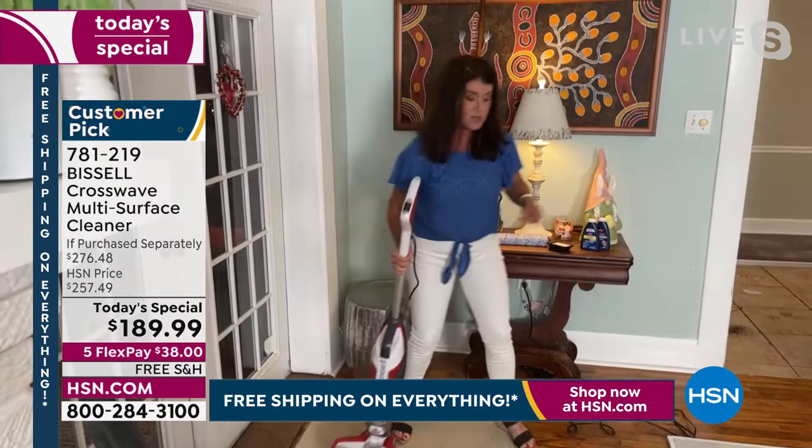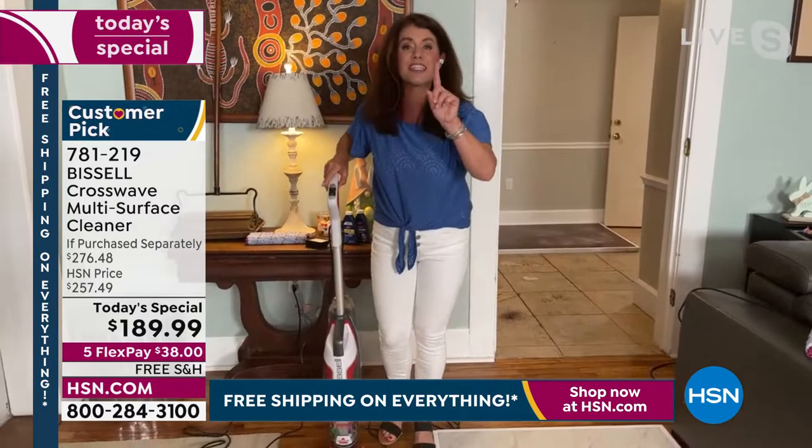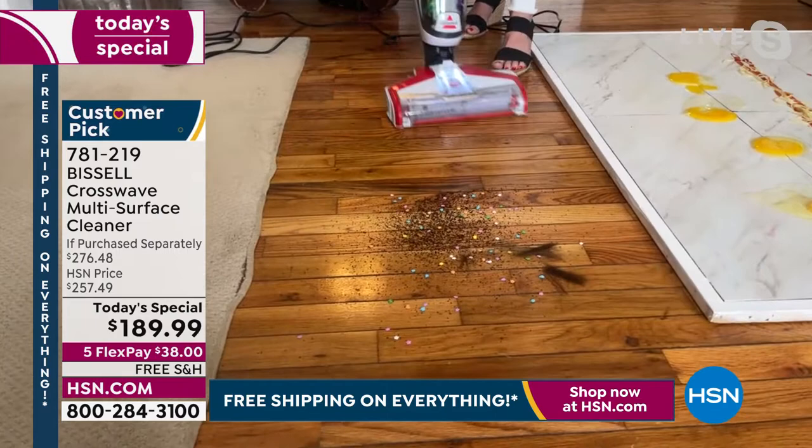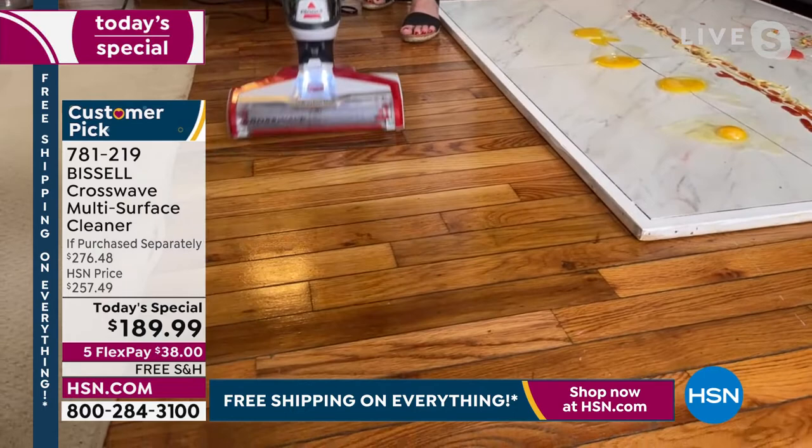This is the CrossWave. For all my hard floor laminate people, this is going to be the best scrub you've ever had. I'm doing my hard floor button. I've got coffee, cereal, and pet hair. It puts the perfect amount of formula, so I'm picking up just the dry stuff. I'm getting the cereal, I'm getting the pet hair — my wood floors have never looked better.